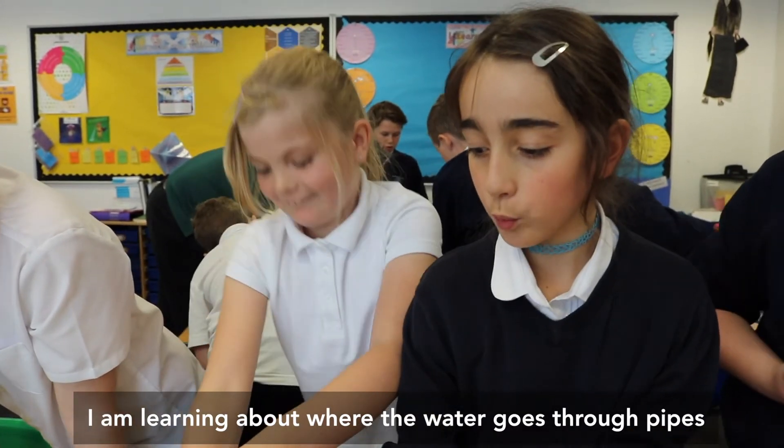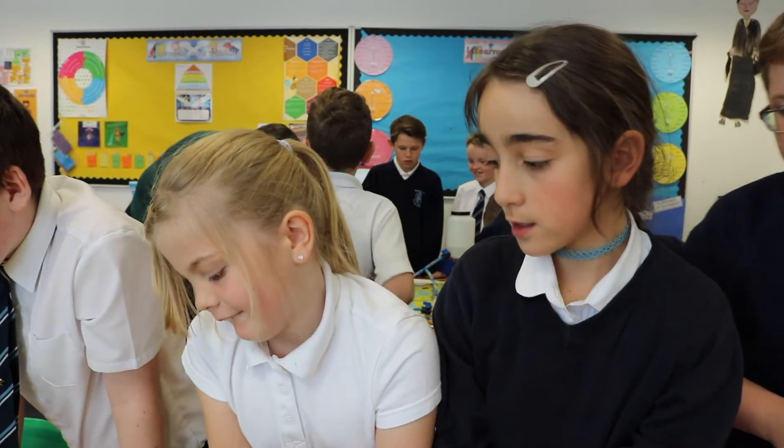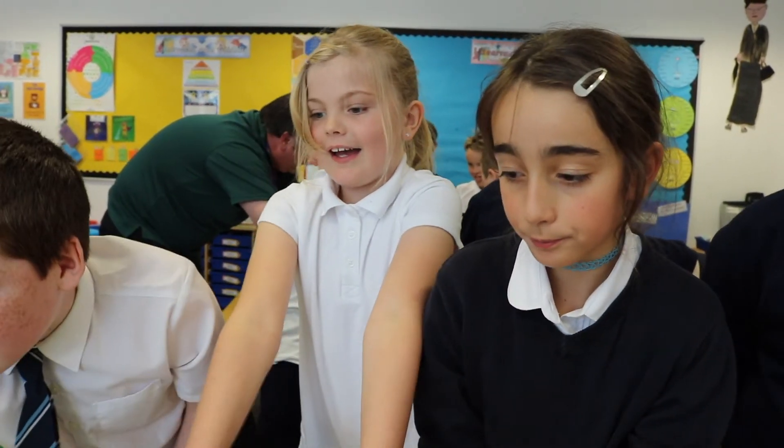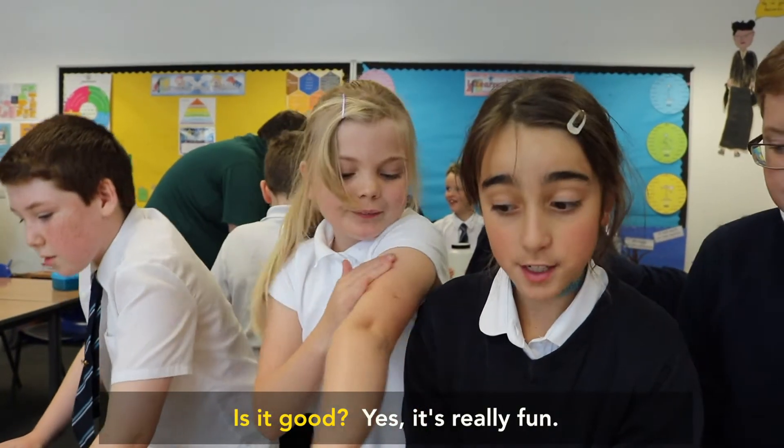I'm learning about where the water goes through pipes and what happens when it goes through the water. The water pressure — and my arms are high! Is it good? Yes, it's really fun.